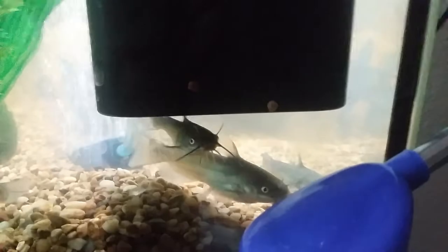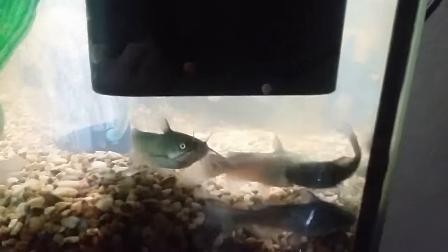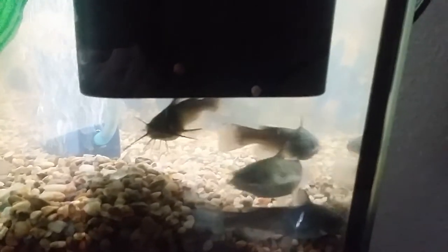Yeah, they're loving it though — they're starting to get fat and happy. I also put another filter in here because it's been getting kind of dirty, so I've been making sure this tank stays clean.